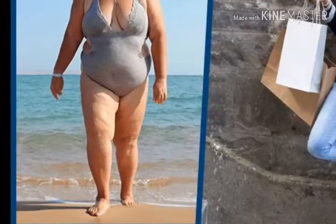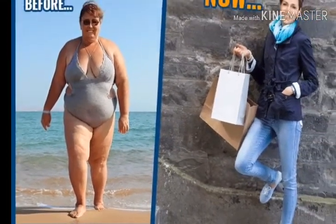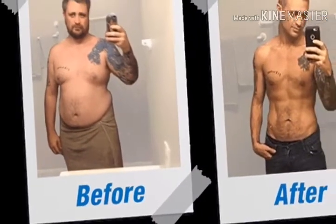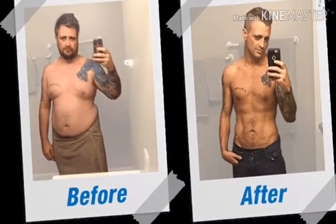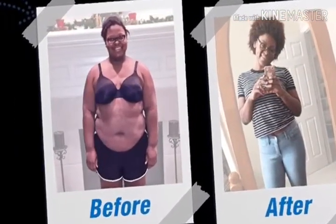The Fat Decimator System is a brand new weight loss program that cleanses the body and sheds unwanted fat quickly and safely. It allows almost everyone to lose 21 pounds in just 21 days, and this is true — hundreds of people are getting good results.